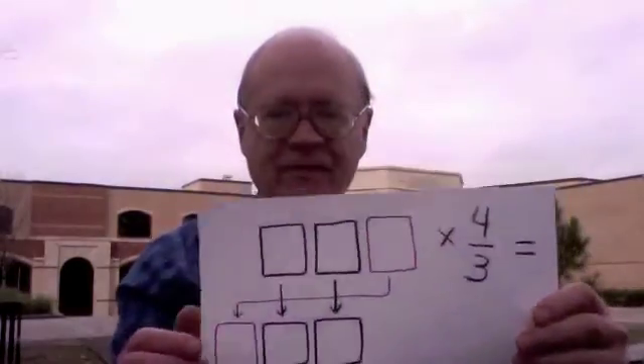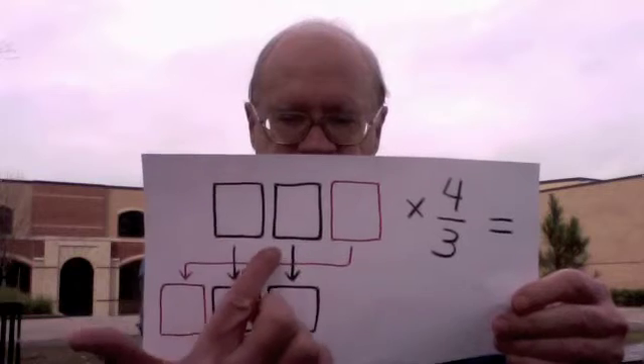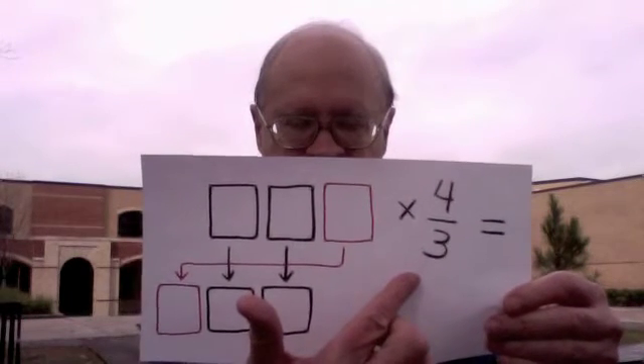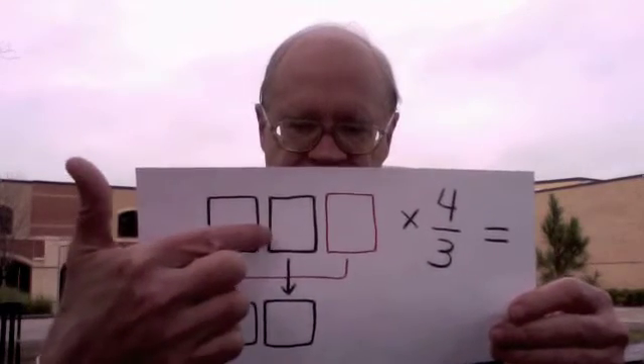I have a math challenge for you with prizes available in case you want a prize. Can you find a counting number of three digits such that if you multiply it by four-thirds, you get an answer where these two digits are the same,